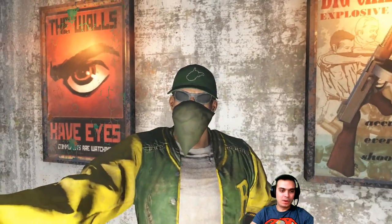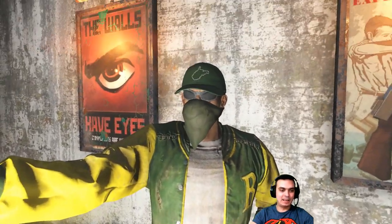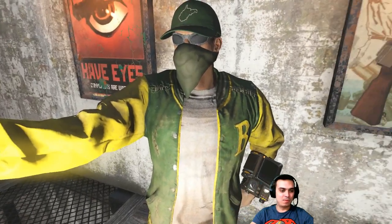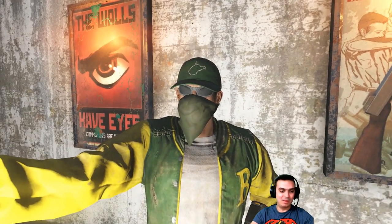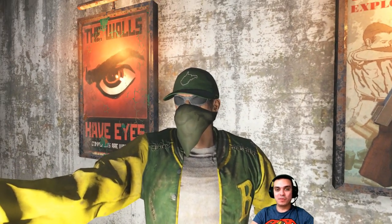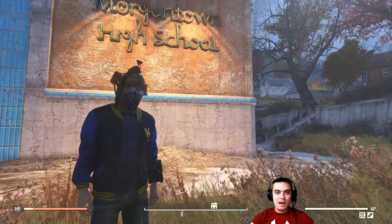Here we go — this is how the cap looks. It looks really nice with that jacket which was given to us for free a couple of weeks back. You can check it out in my previous videos regarding the Atom Shop. That's how the cap was looking.